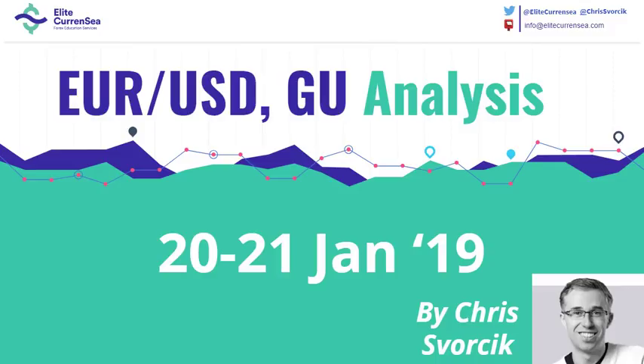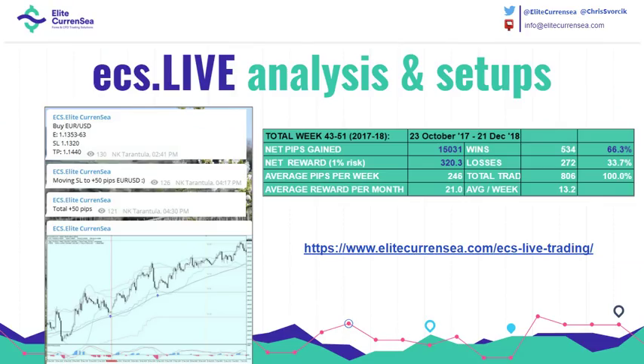Hello traders, this is Chris from Elite Currency with a new update on the Eurodollar and Pound Dollar for the upcoming week. Before we take a look at the charts, I wanted to make you aware of ECS Live, our live analysis and setups. Here you can see the stats from 2017 to 2018, and we're continuing this year again. Join now at Elite Currency slash ECS Live Trading.